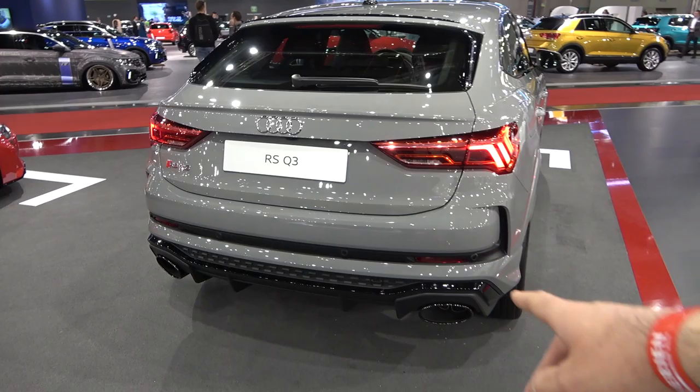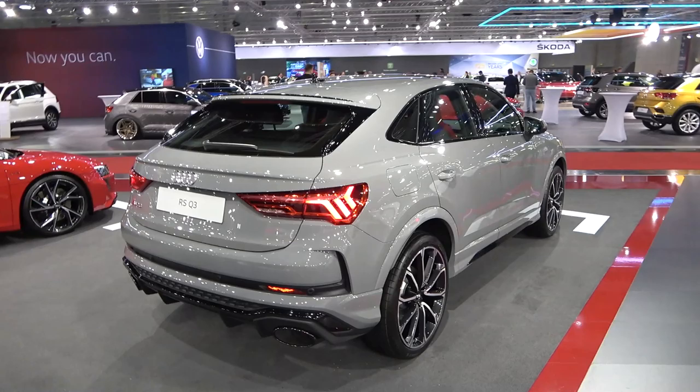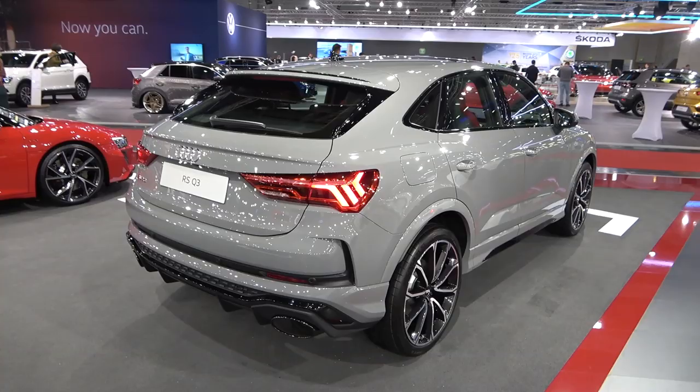Of course you have the RS badge, nice illumination of the LED lights which are obviously standard on this model. This car has the black pack — as you can see on the diffuser and also here you have black elements instead of chrome. That's definitely something — if you follow me regularly, you know that I'm a big fan of gloss black instead of chrome. Tell me in the comments what you think about the design of this beast.